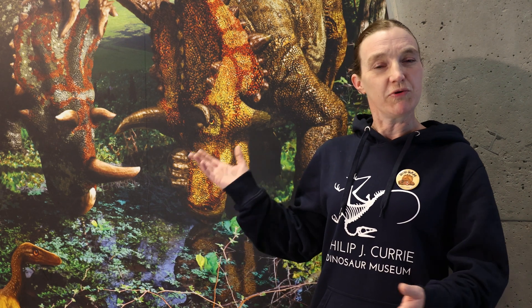Paleo art is actually a very important part of paleontology, and in fact, being a paleo artist is a career. The reason it's so important is because a lot of what we deal with in paleontology is extinct.